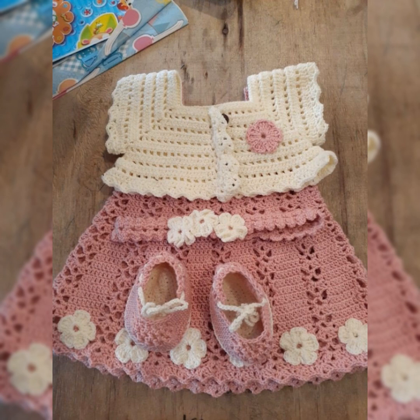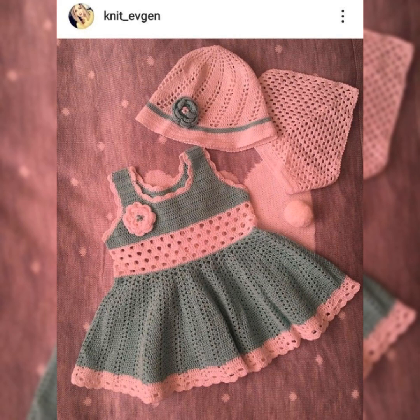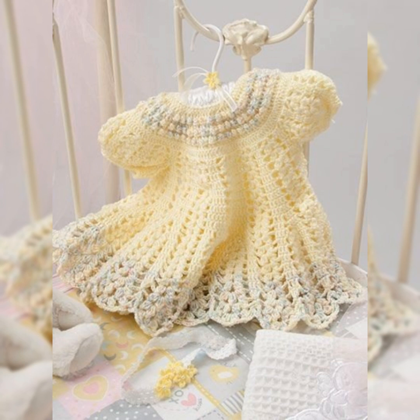For toddlers, infants, and newborns — no matter what age your child is — comfort in their clothing is really important. If your child is comfortable, they will make you comfortable. If they are not happy with the outfit, they will just ruin your function or the party you're going to — they'll cry out loud and make everything a mess. So it's really important that your child is relaxed and comfortable in their clothing. Crochet art is really comfortable; its beautiful fabric and yarn make your child more relaxed and comfortable with great style and beauty.